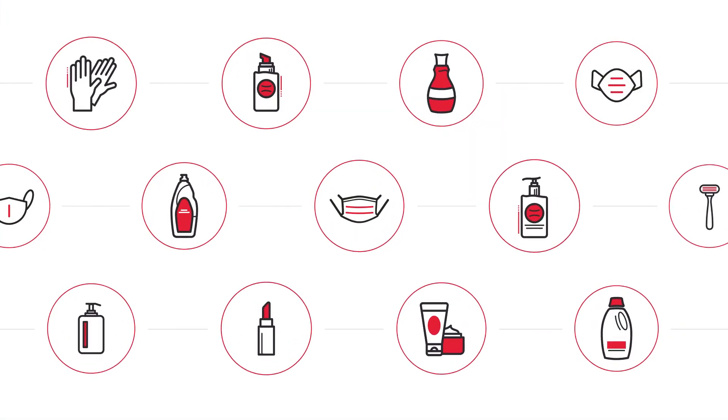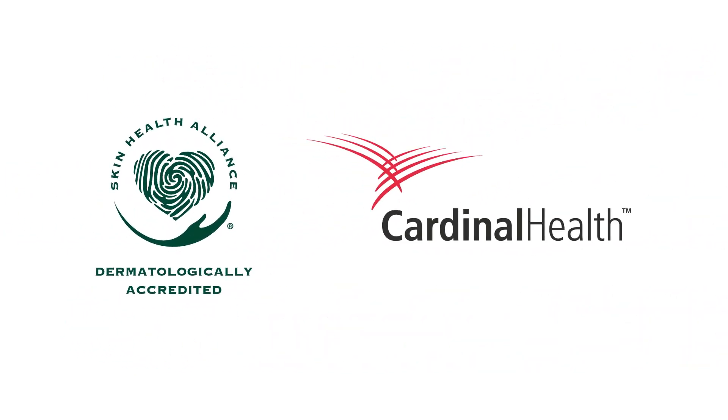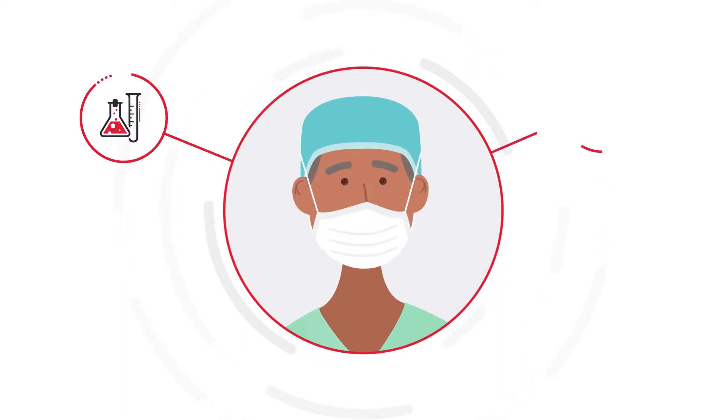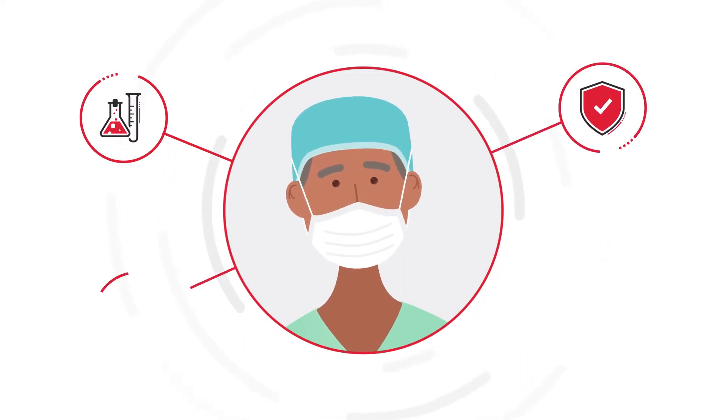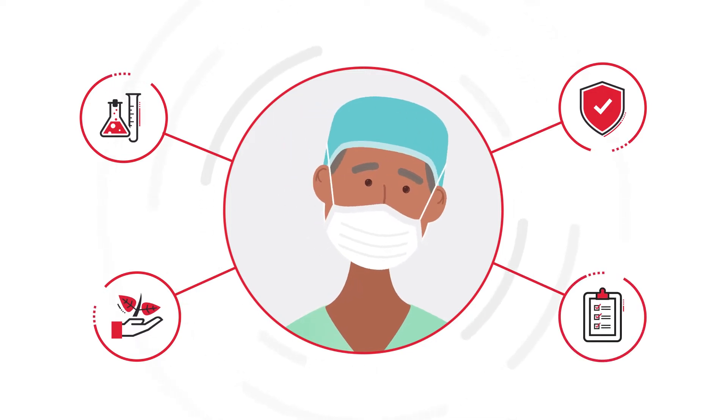Skin Health Alliance is a nonprofit organization that works to promote healthy skin. All products accredited are backed by scientific evidence, verified to be skin safe, not harmful to the environment, and satisfy all skin safety requirements set by their team of dermatologists and skin scientists.